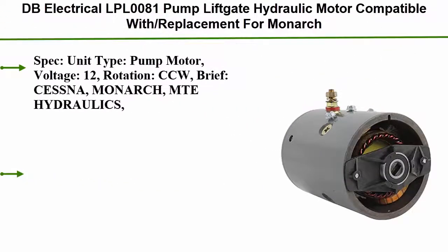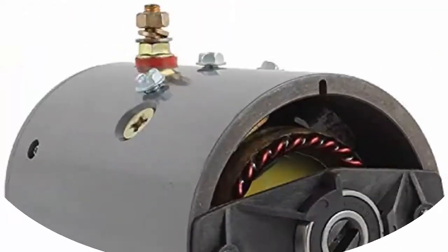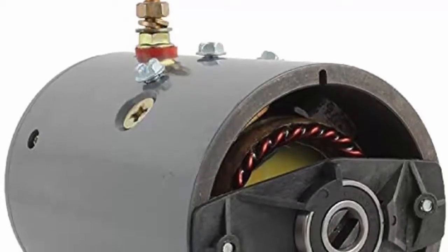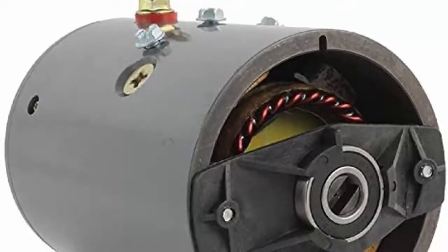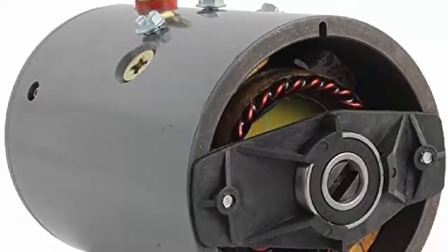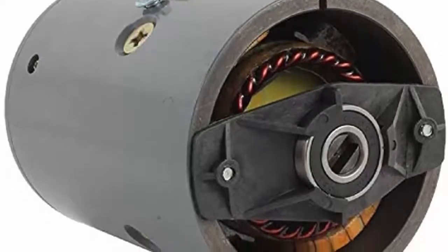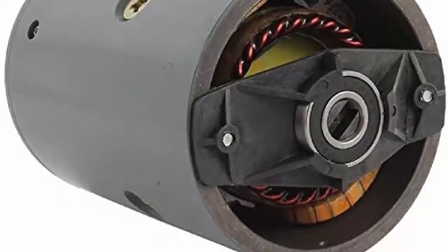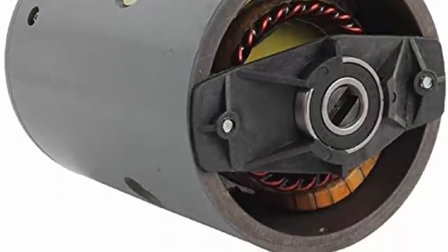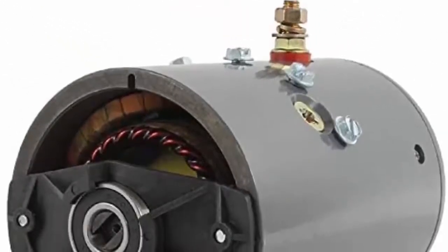Top 9: DB Electrical LPL0081 Pump Liftgate Hydraulic Motor, compatible with and replacement for Monarch, CCW, 12V DC, double ball bearing. Compatible part numbers include MUE6302, MUE6202, W8911D, W9002, MUE6202BS, MUE6202s, MUE6302s, 2201-08058. Spec unit type: pump motor, voltage: 12V, rotation: CCW. Brief: Cessna, Monarch, MT.